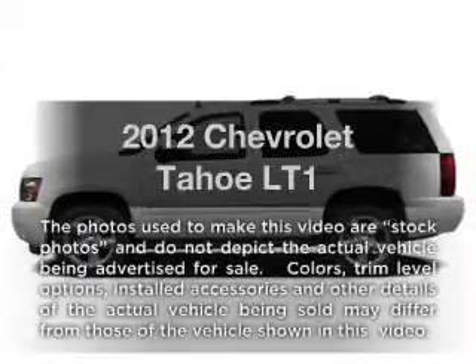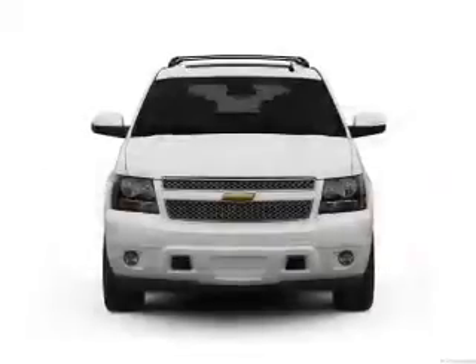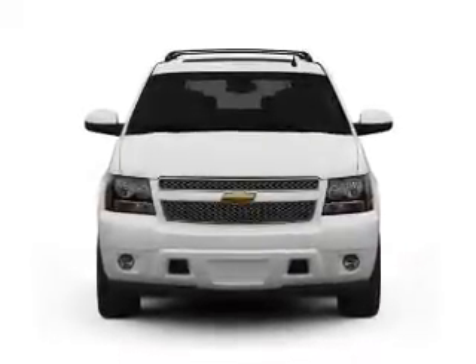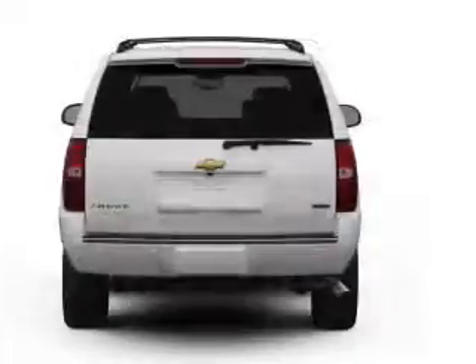Introducing the 2012 Chevrolet Tahoe. This is the set of wheels you've been looking for, with a powerful 8-cylinder engine. The powertrain includes 4-wheel drive, driven by a 6-speed automatic transmission.